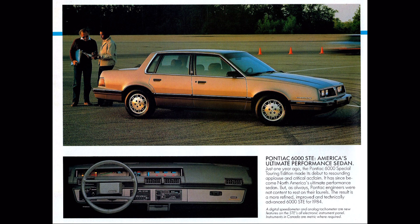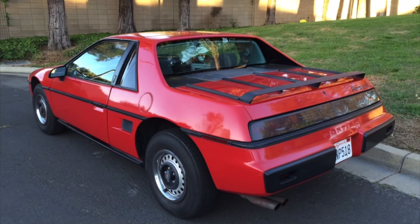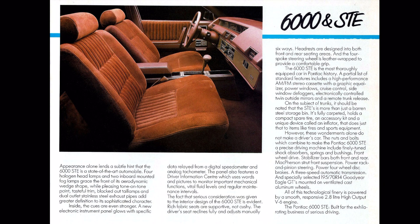Pontiac had always had the Firebird, with the Trans Am as the top-of-the-line model. But by 1984, not only did they have the Fiero — a sporty commuter car, unfortunately still with just the 2.5-liter four-cylinder for 1984 — but Pontiac also had its second model year of the 6000 STE to provide the lineup with some additional flair.